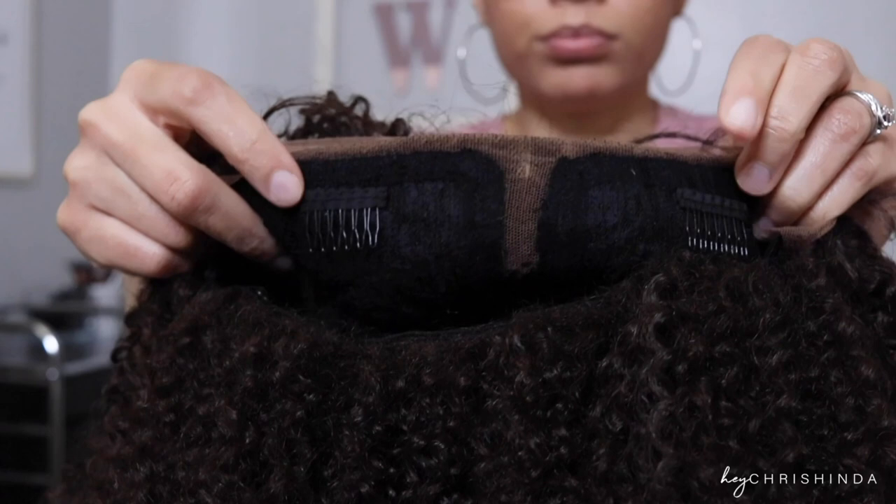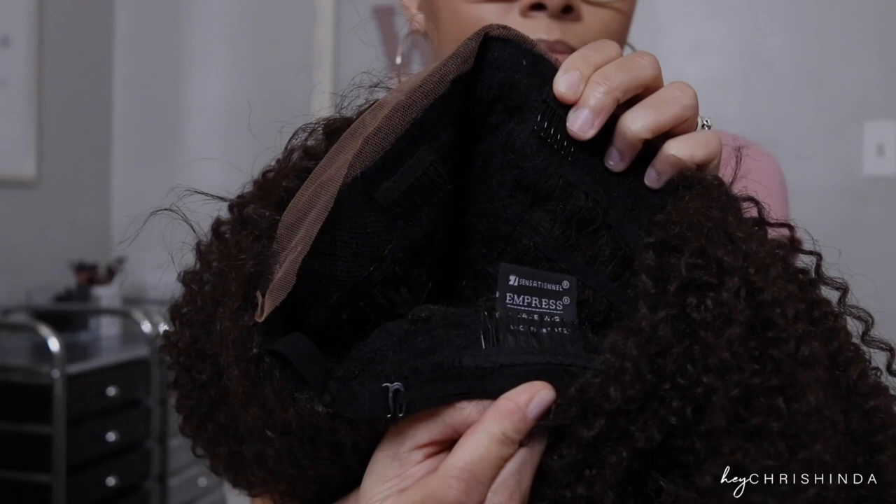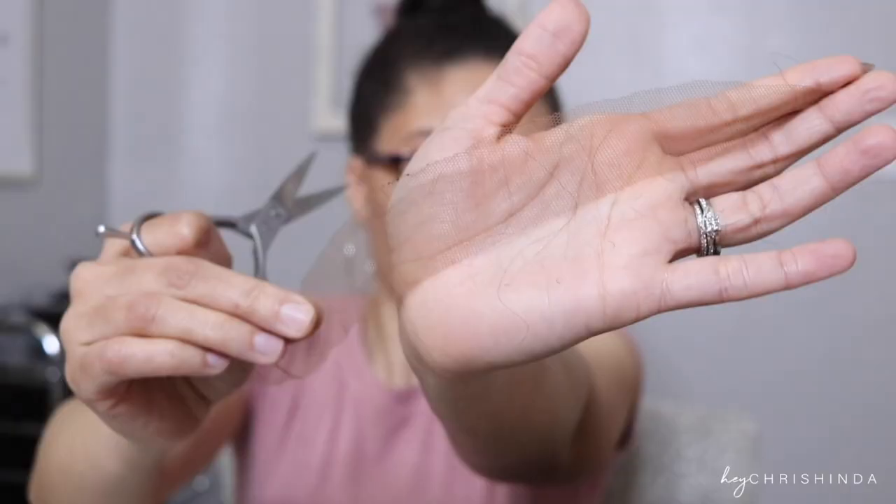A whole bunch of little pieces of hair is coming off on my desk. The lace has a brown tint to it, so that's good.